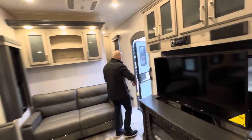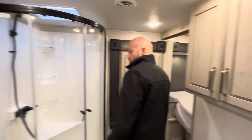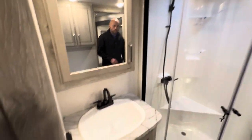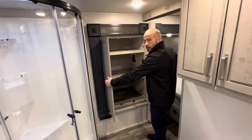As we come up towards the front, you've got this very spacious bathroom here. Porcelain foot flush stool. Very spacious, rounded-off corner shower — you've got plenty of room there. If you want to throw a combo washer-dryer right there, you can. It is prepped for it.